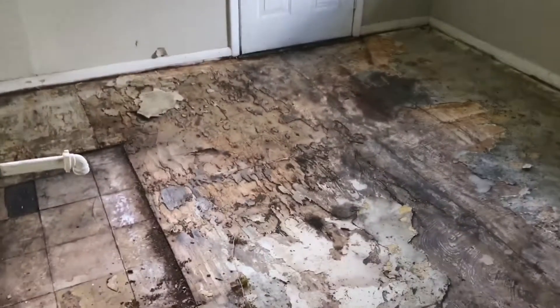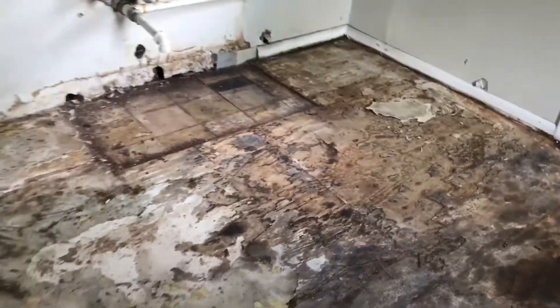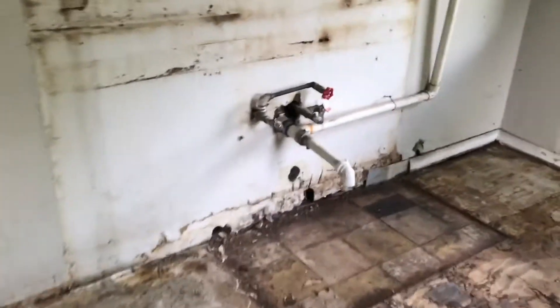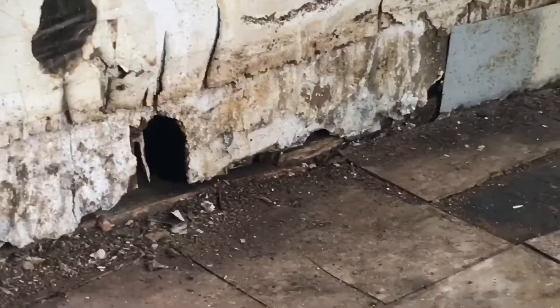After everything's been gutted, looks like some of the subfloor needs to be ripped out. Look at that - you can see straight down into the other unit down there.